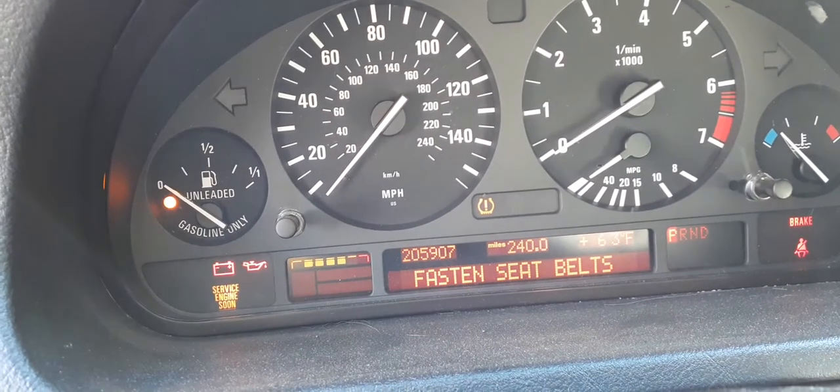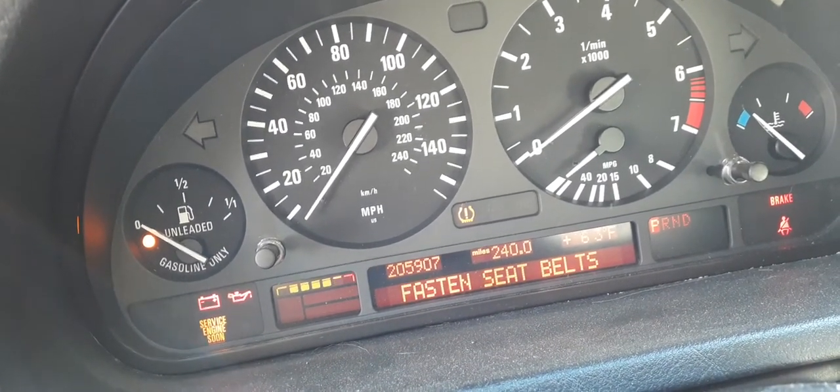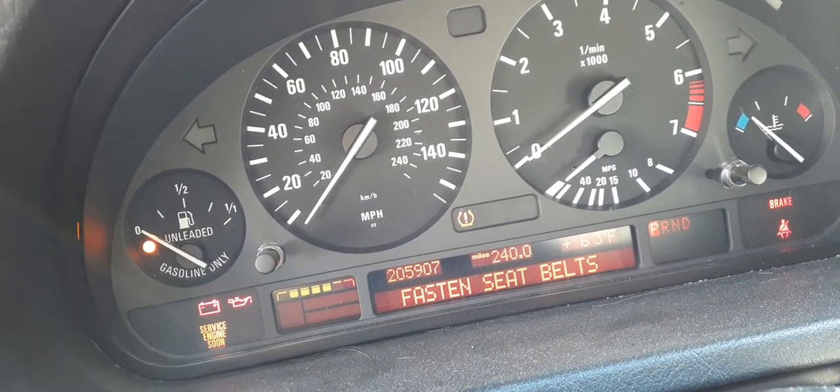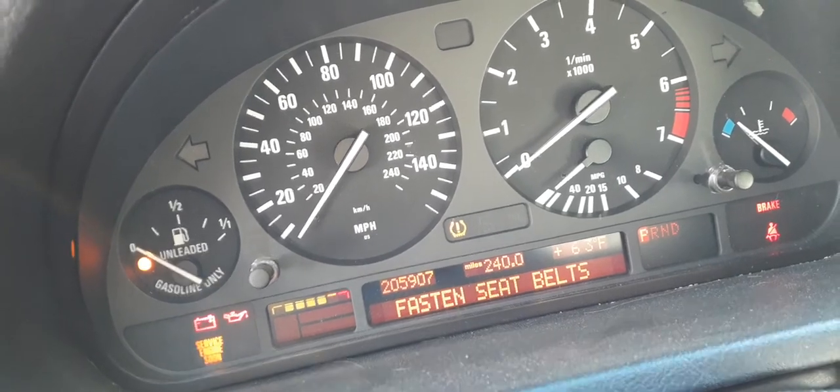We have the radio going so you can hear it there for a second, but we are going to lower it down. There's your digital cluster lit up — 205,907 miles. It's got everything there: tach, trip, gauges, tire pressure monitor system, seat belt indicators. It's got a compass — north, south, east, west — and temperature.